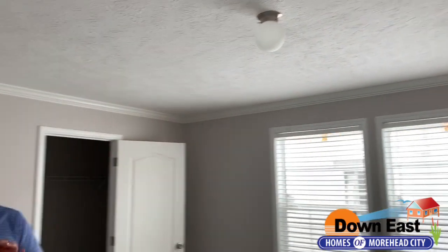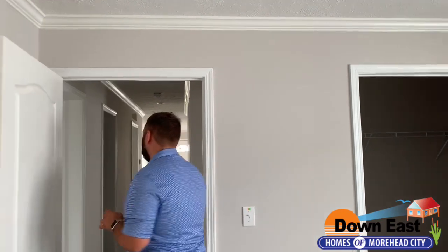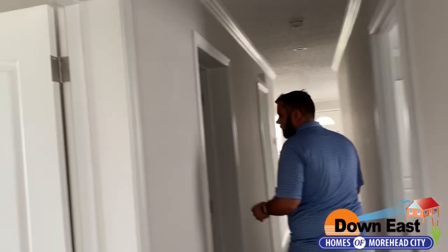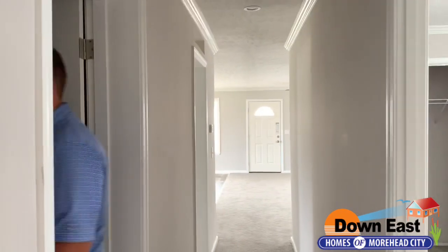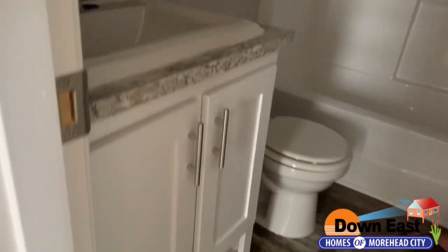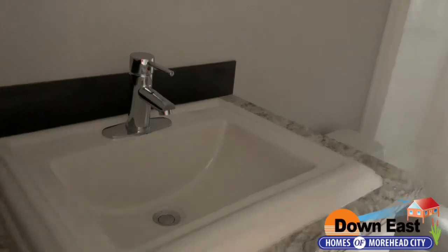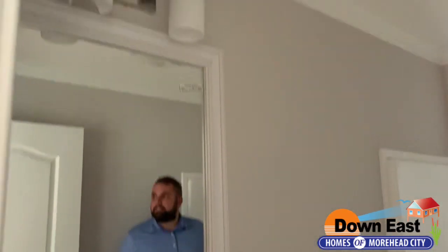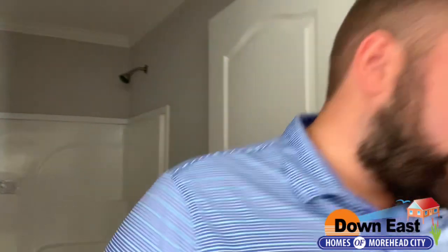The second bath is right off the two hallway bedrooms. We have a square porcelain sink with a white vanity — everybody loves the white cabinets right now. We also have the glass tile backsplash and a one-piece fiberglass tub.